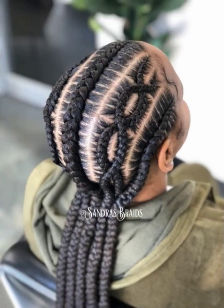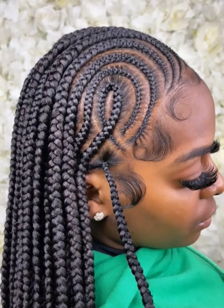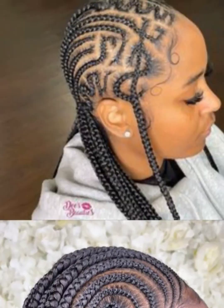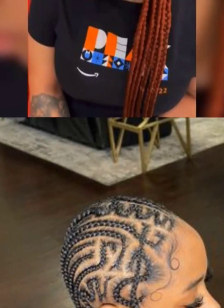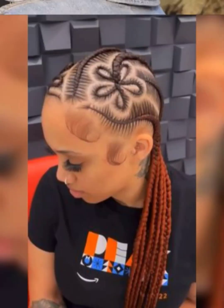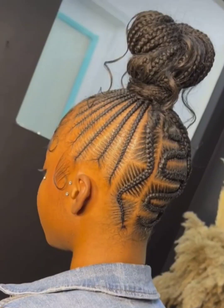You will definitely find your next look after watching this video. This is the TK Braids Corner, where we post the latest updates of the most trending braided hairstyles and more. I want to give a big up to all my subscribers and all returning viewers, and if you're new to my channel, welcome to the TK Braids Corner — this is the one-stop spot for all the latest trending hairstyles.